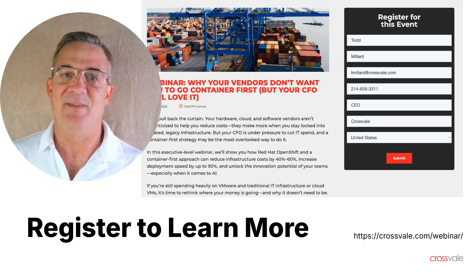Not knowing this is like renting DVDs from Blockbuster when you have high-speed internet, because you have no idea digital streaming exists.